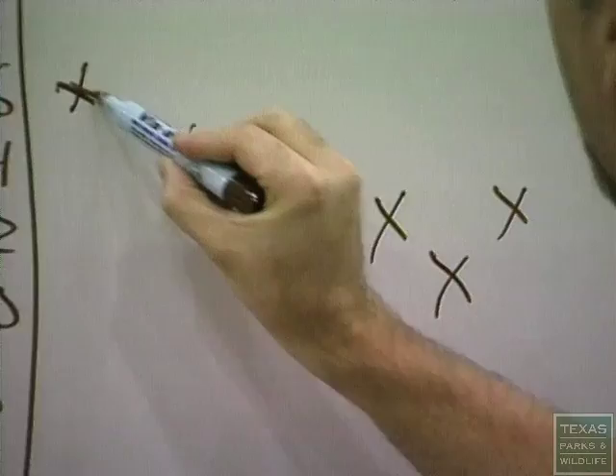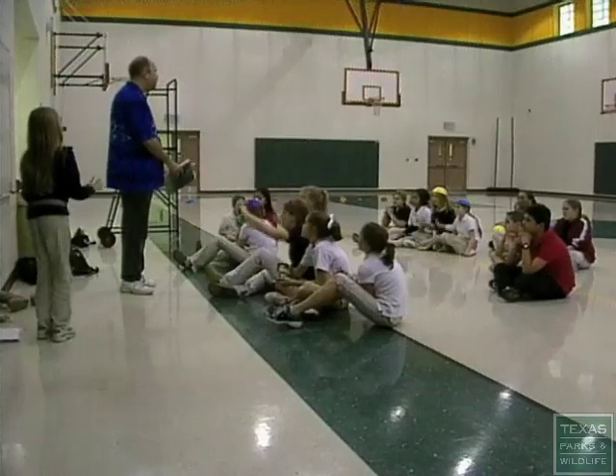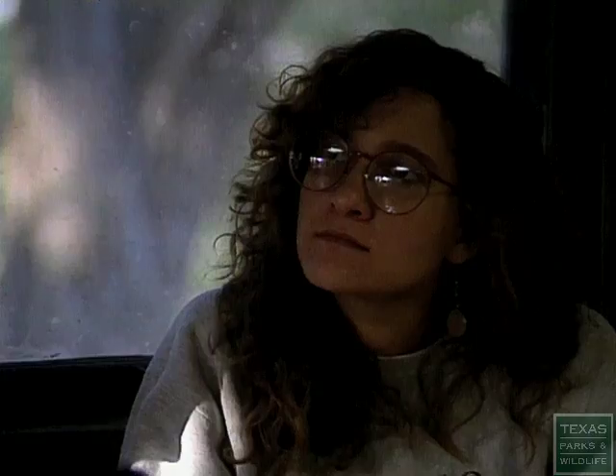Recently, the one millionth educator went through the Project Wild certification in the United States. Texas Parks and Wildlife is the state sponsor of the international program, with more than 2,600 teachers...